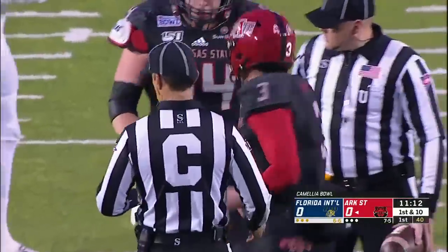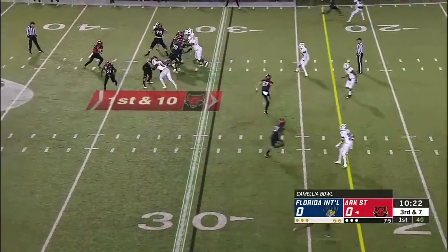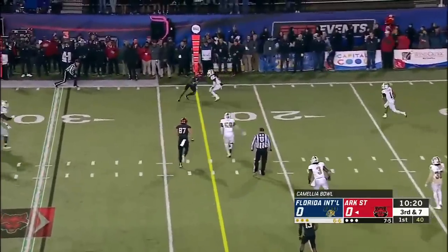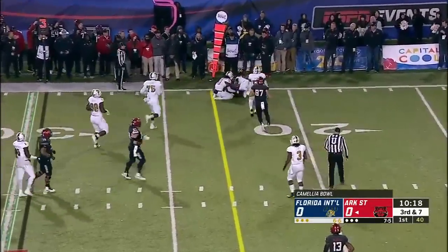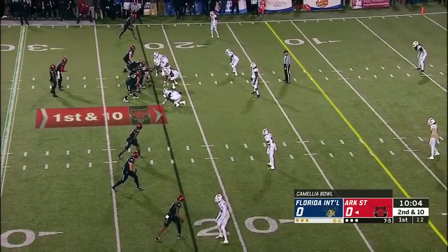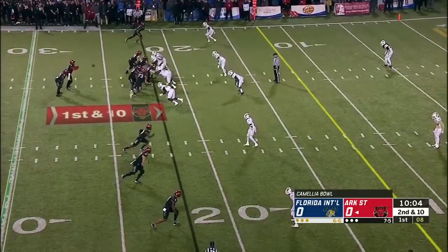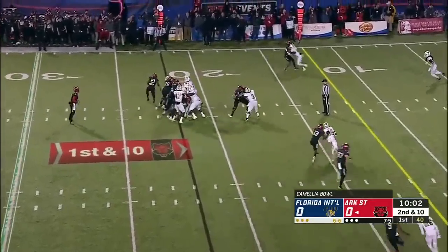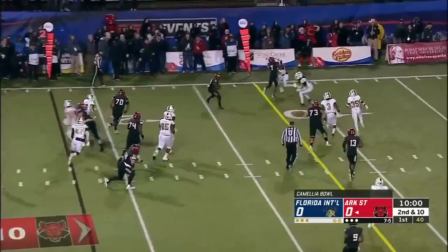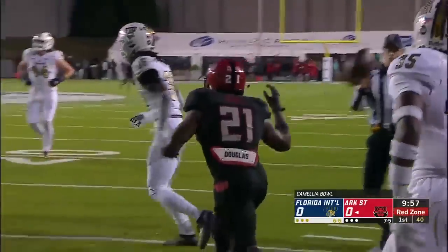It's a pickup of 23 for the redshirt freshman. Hatcher throws another dart to Bayless, right at the sticks. This is Arkansas State driving on their first offensive possession against FIU in the Camellia Bowl, second and ten inside the 25. Jamal Jones gets the edge inside the 10 — it'll be first and goal, Red Wolves.